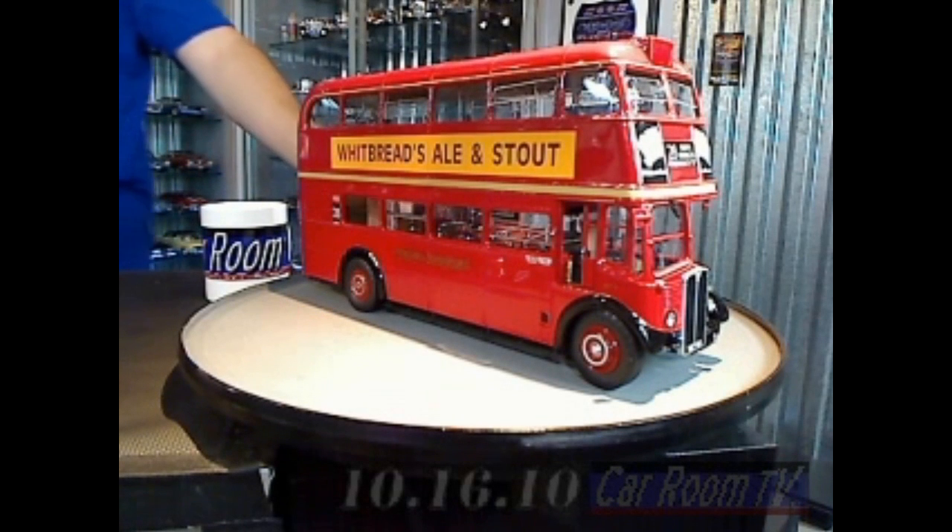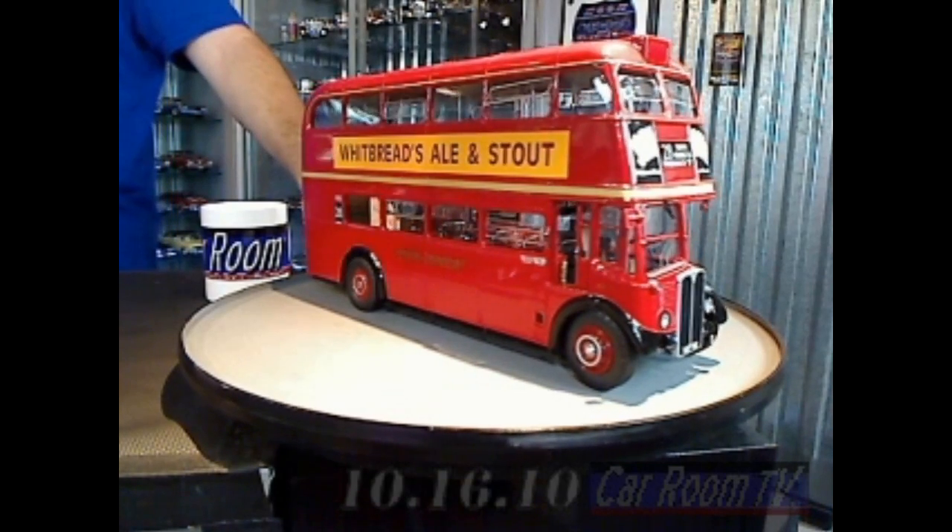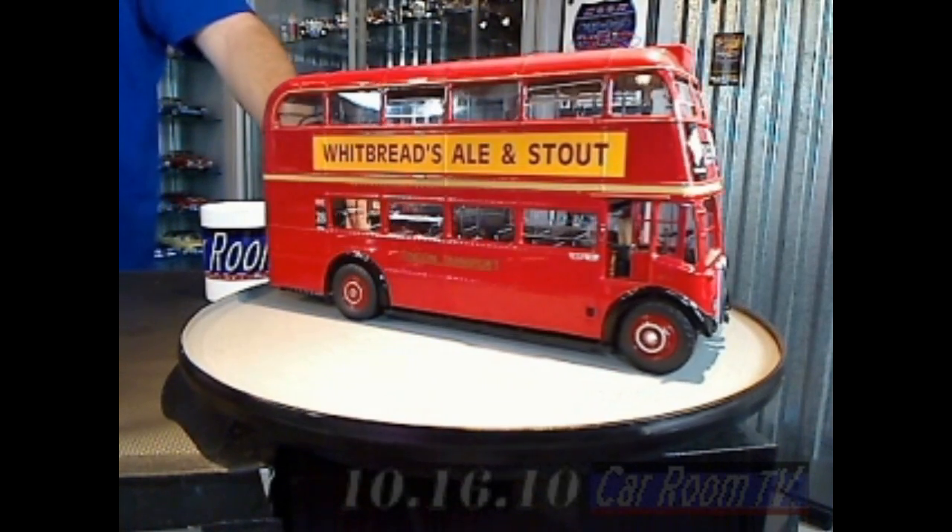Sunstar makes some interesting Eurocentric stuff. This is the double-decker bus — this is the RT7. And of course, this particular truck, well, this is the AEC Regent.